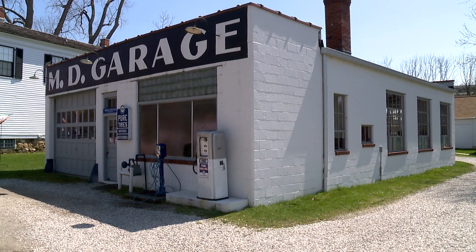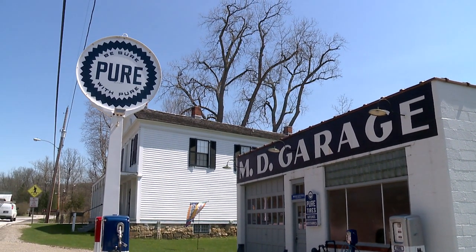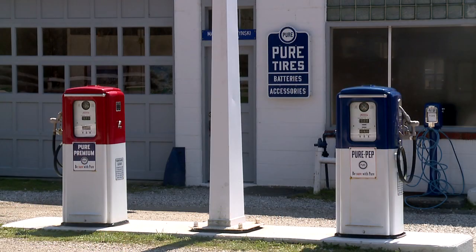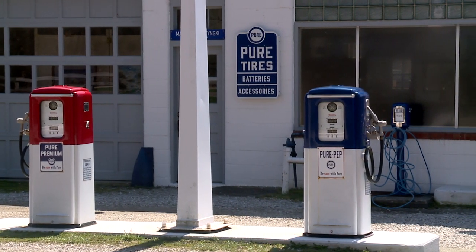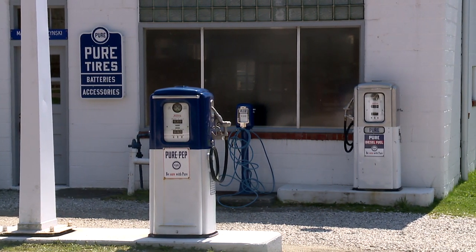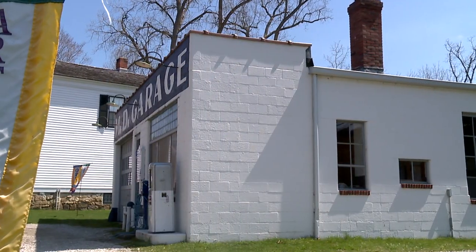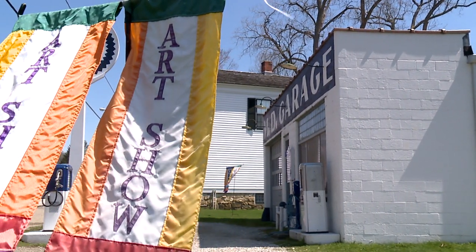The MD Garage was a gas station built in the mid-40s and operated here in the valley until about the mid-80s, when the Cuyahoga Valley National Park bought this property. There were conversations about what to do with this garage, and it seemed to the powers-that-be, motivated by Don Getz, to turn it into an art gallery.